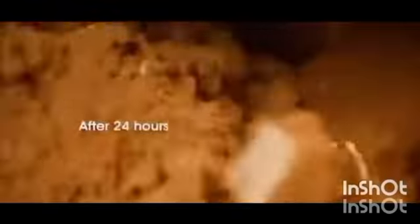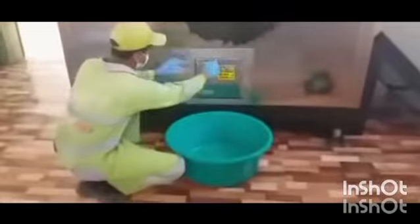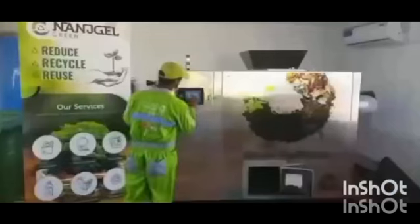This process enables a volume reduction of 80 to 90 percent, resulting in a nutrient-rich soil amendment product which can be utilized for landscaping and farming. On completion of this cycle, the reduced and converted end product is ejected through the output compartment provided below the machine.